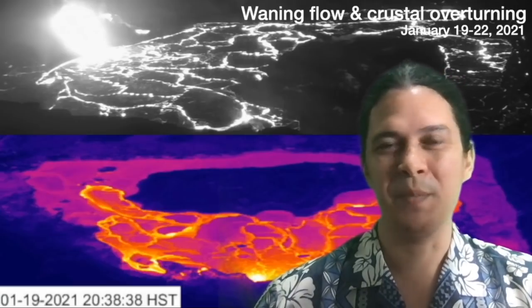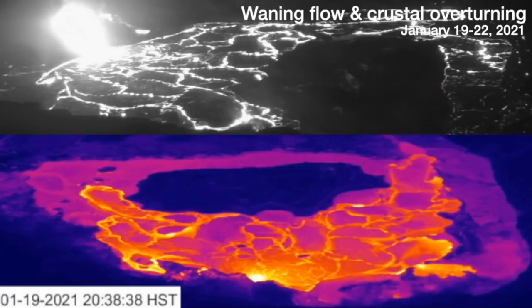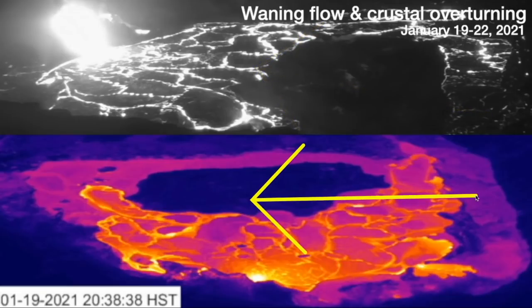The lava lake formed a crust, it's been resurfacing itself, and we'll show you guys that here right now. We have on the top panel the S1 cam from the Hawaiian Volcano Observatory, USGS, and on the bottom we have the F1 cam.